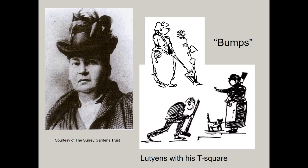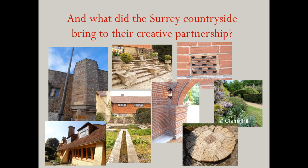I have this image of Ned and his Aunt Bumps, as he came to call her, trundling along at great speed on the bumpy lanes of Surrey in Jekyll's pony cart, off to see some new building site and to quiz the people working there. The very nature of the design of all Lutyens' gardens can be traced directly back to his and Jekyll's explorations of the Surrey architectural style.